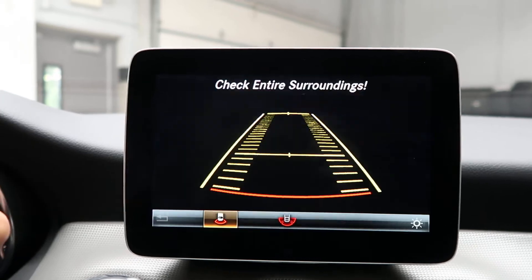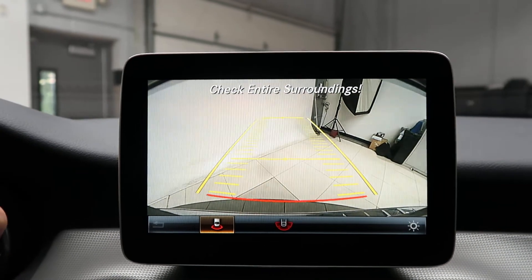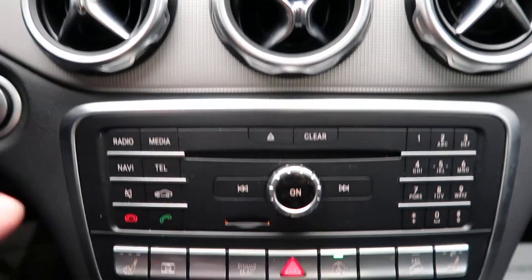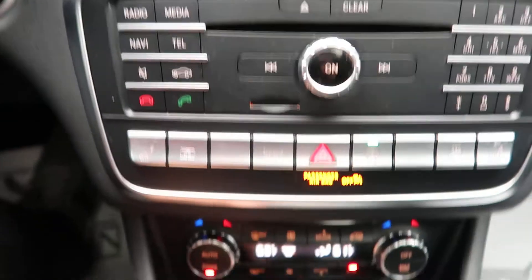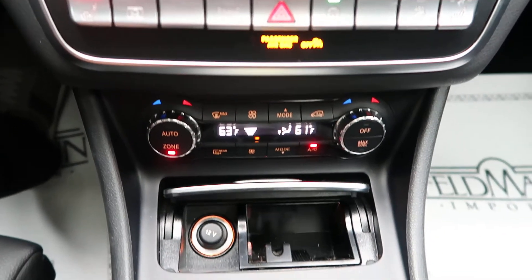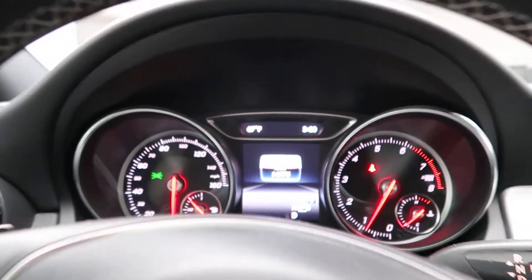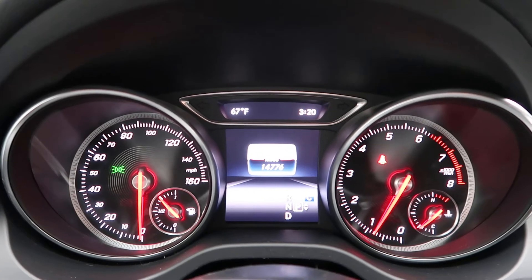Our media display. A rear-view backup camera. A salt pattern trim. Hard keys for our media display. Heated seats. Dual climate controls. Cup holders. This GLA 250 has 14,776 miles.